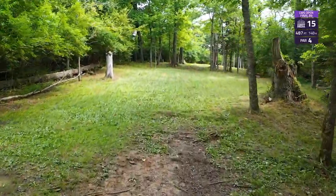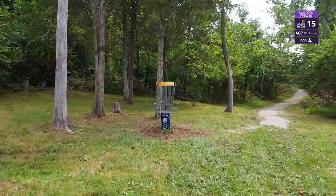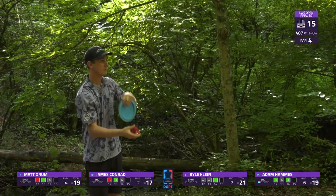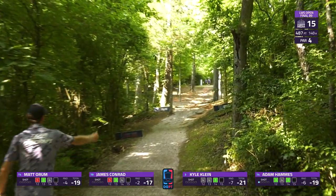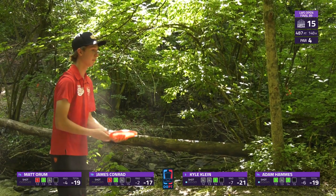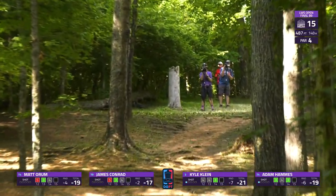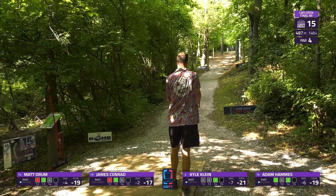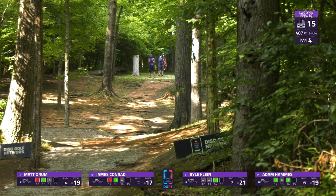Hole 15 is a 487-foot par four with a very steep uphill. If you can get to the top of this hill at about 290 to 300 feet, you'll have the best opportunity to get up and down with about 200 feet left. A slight anhyzer or soft forehand gets you around the corner, but the biggest thing off the tee is making sure you miss the tree on the left. Forehand gives you the widest angle here. Hammes overturns that one but gets fortunate to get as far as he did. Kyle with a nice line — a little low but gets good ground play up to the top of the hill.